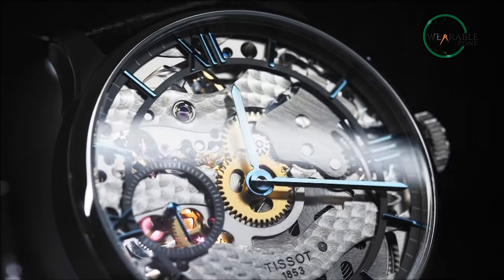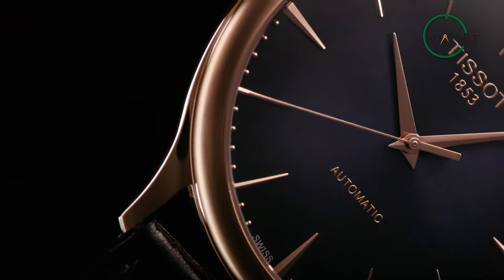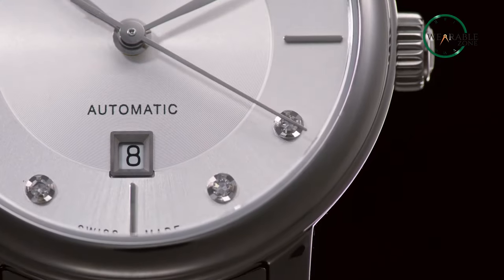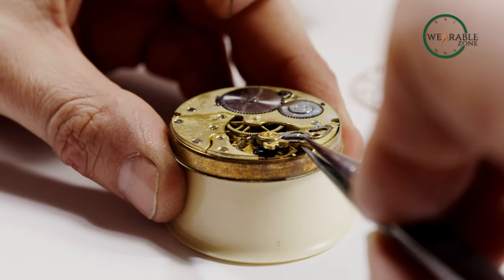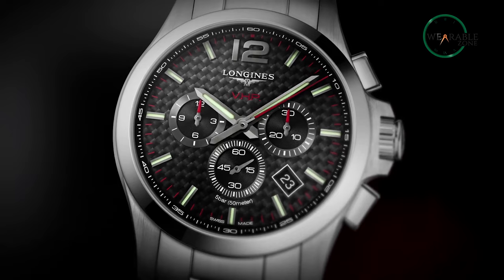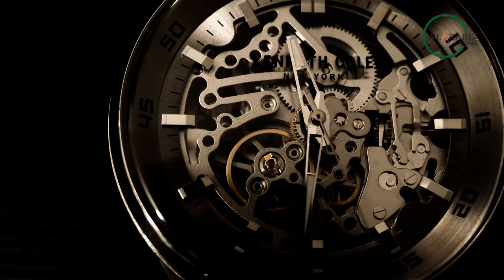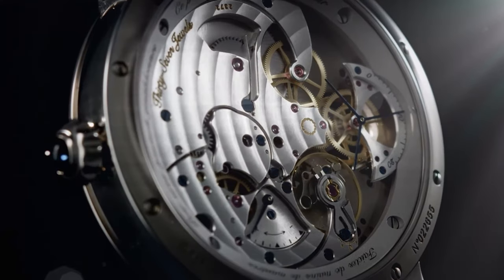Still confused about which one to choose? Take it easy. If you're on a budget, want a decent-looking watch, or tend to replace your watch often, go for quartz. If you're sensitive to aesthetics and elegance and don't mind the price or servicing, go for automatic. You can also find quartz watch brands that come with expensive prices and artistic designs. Let us know in the comments which one you'd choose, and subscribe to our channel for more content about the world of watches.